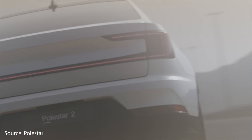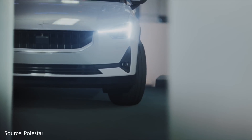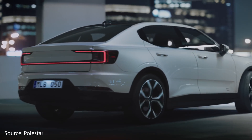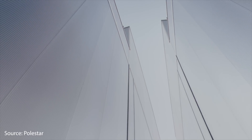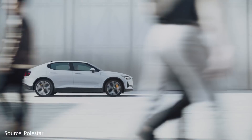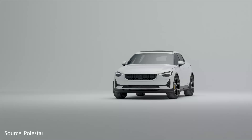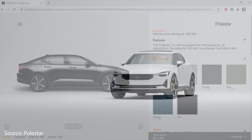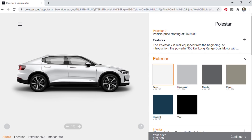Polestar does have several showrooms open in the San Francisco Bay Area, Los Angeles, and New York City if you're curious and want to go take a look at some of these vehicles. In 2021, Polestar plans to expand its footprint, opening spaces in other additional major metropolitan areas across the United States. According to them, with their fully digital purchasing experience similar to Tesla, Polestar is available nationwide.